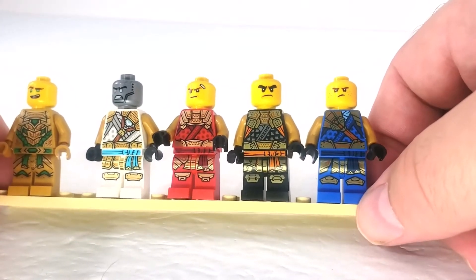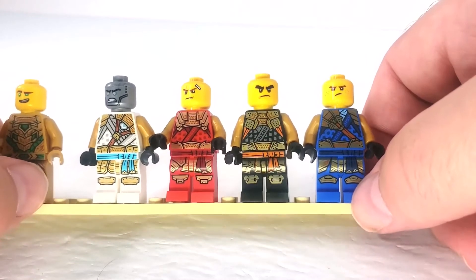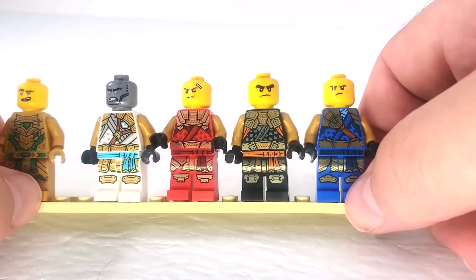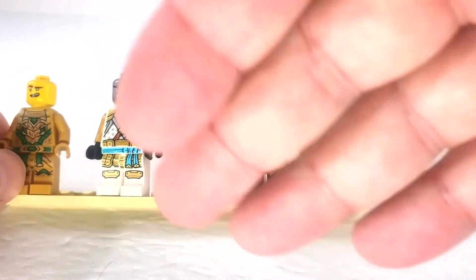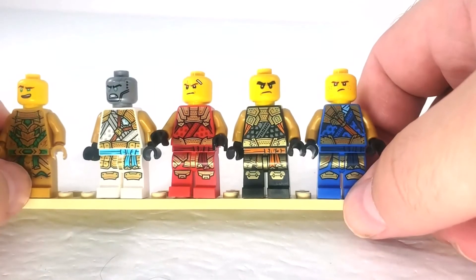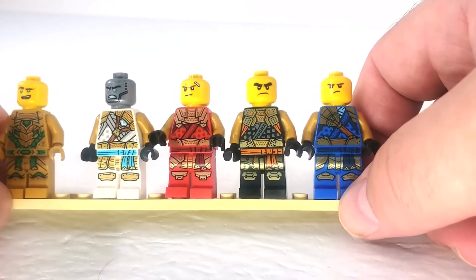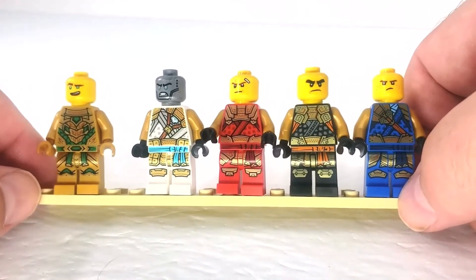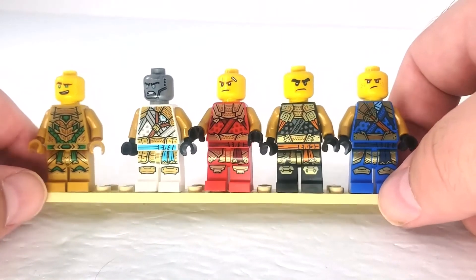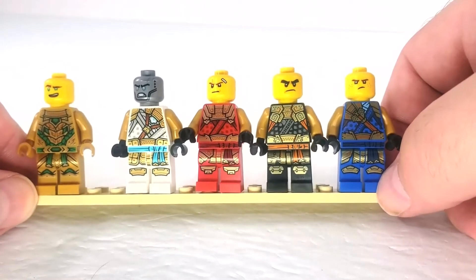Maybe he'll be in another set at some point, but they're definitely treating the ninjas differently here. You have your original four plus Lloyd, and then Nia comes back in one set though she's not technically a ninja there. I'm not sure what's going on with the story.